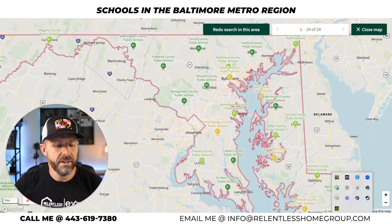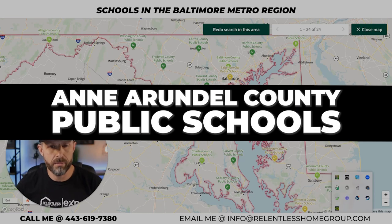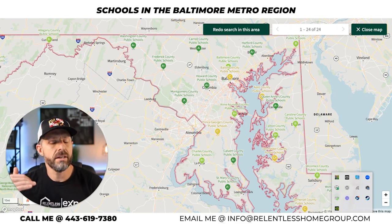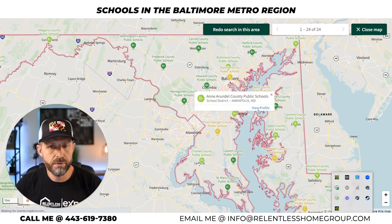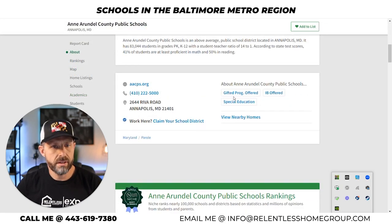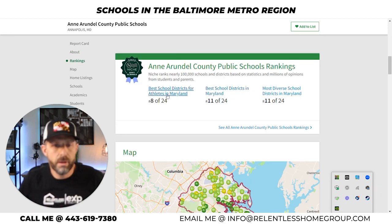Next on the list, ranked number 11 in the entire state, is Anne Arundel County Public Schools — the county just south of Baltimore. The county has received a B-plus overall rating from niche.com. Drilling into the details: B in academics, A in diversity, college prep, B for teachers, clubs and activities, and an administration grade is listed there. Here are the rankings — number 11 best school districts in Maryland, and number 11 most diverse school districts in Maryland.